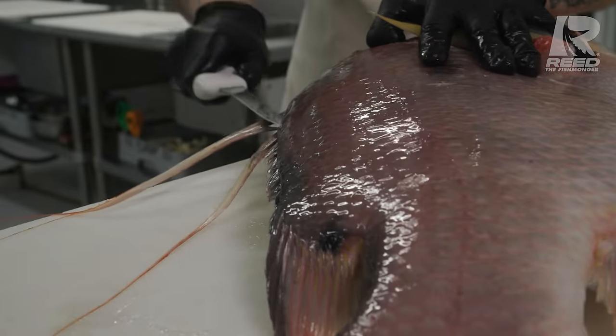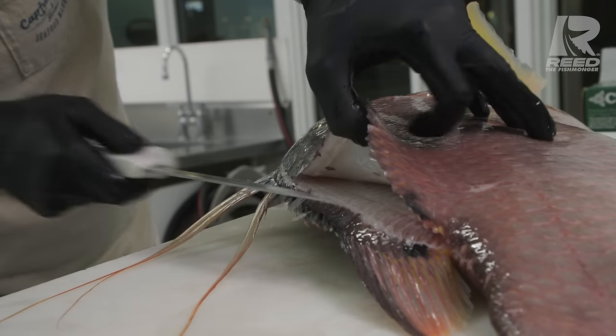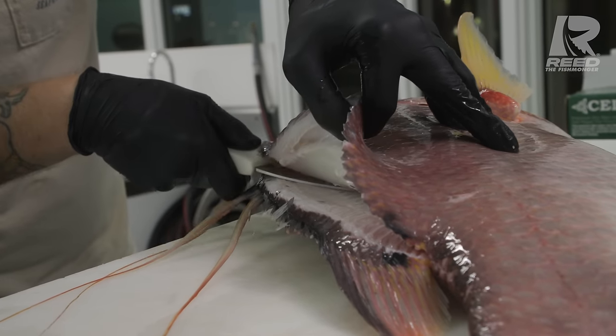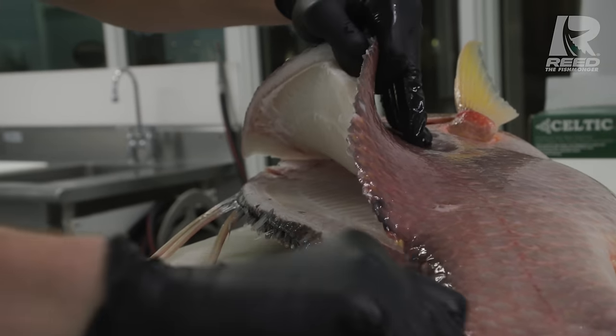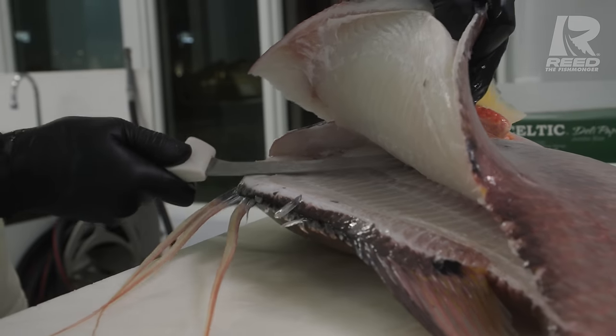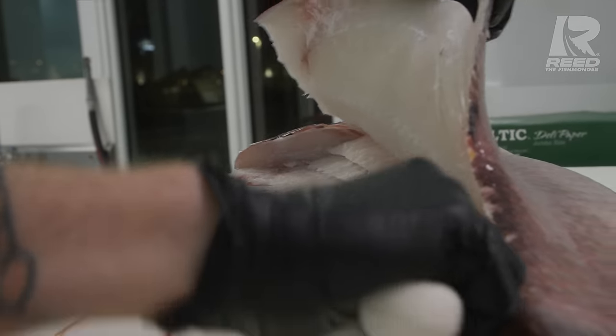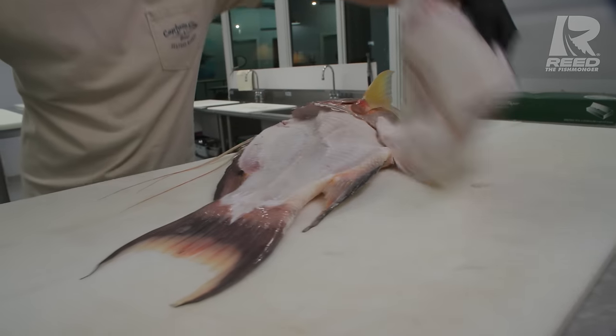Tip of the knife right at that opening. Slide all the way down. That meat looks so good. That looks beautiful.